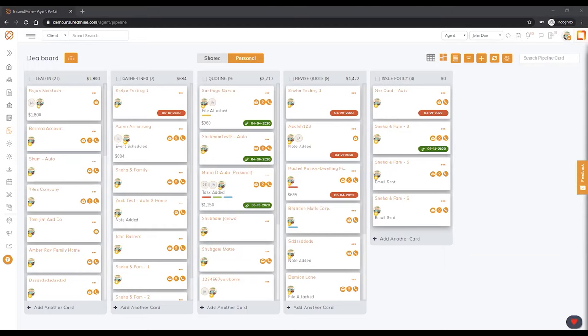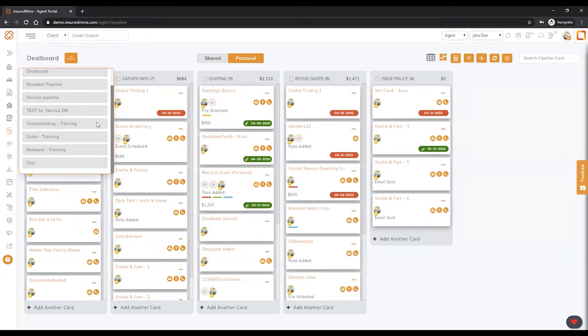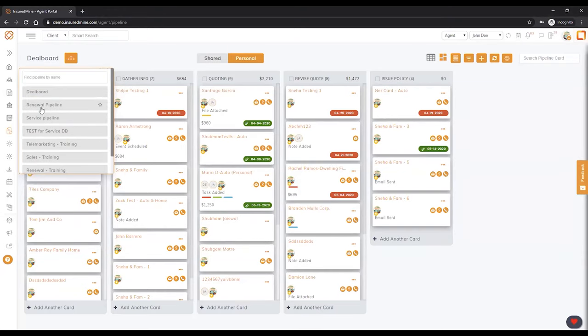What you're seeing here is our deal board — and it's not one size fits all. Some agencies may want to have multiple deal boards: maybe one for personal lines, one for commercial lines, one for service, maybe even one for claims, or if they have a life insurance specialist they might have the life person utilizing their own deal board. What you're also seeing on the screen are the funnels, or the different stages.